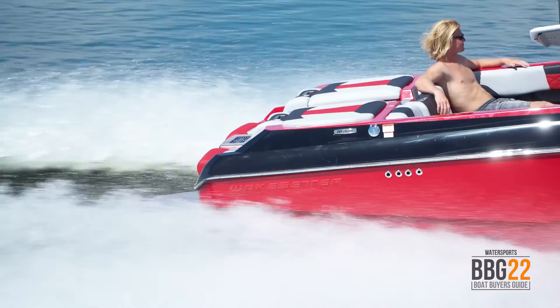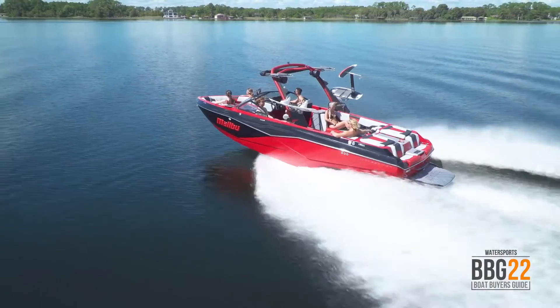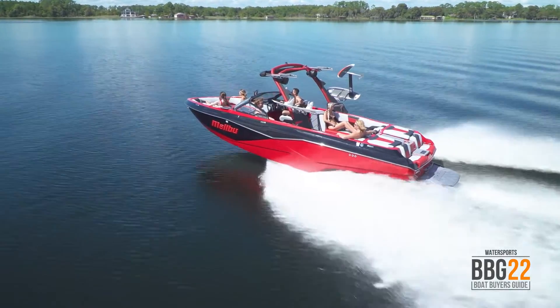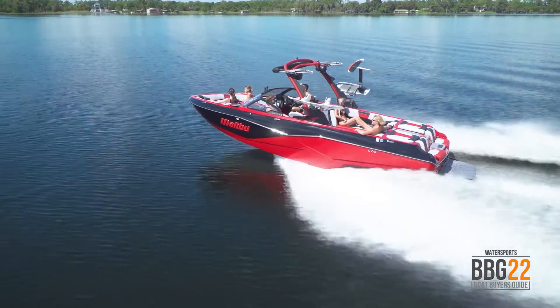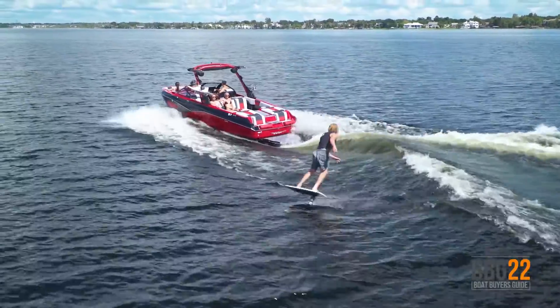Add in the optional Power Wedge 3, which simulates an additional 1,500 pounds, and all told you've got over 5,000 pounds of ballast weight in this boat. That's going to produce a pro-level wake that will satisfy any wakeboarder or wakesurfer.